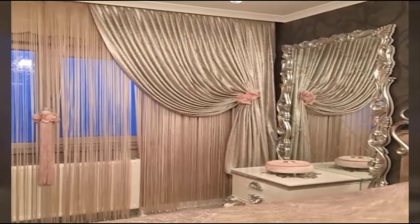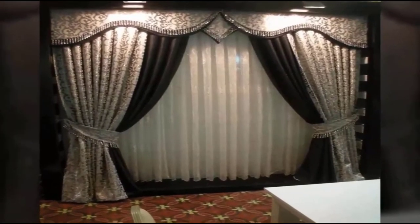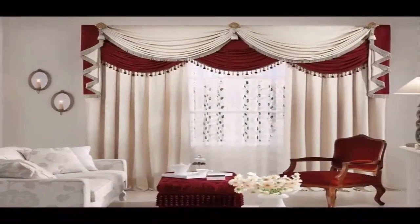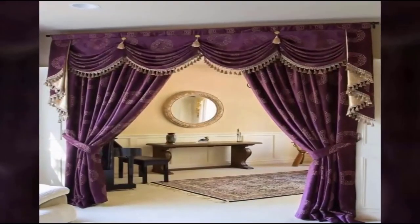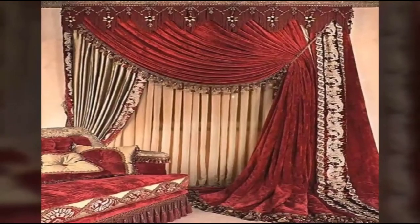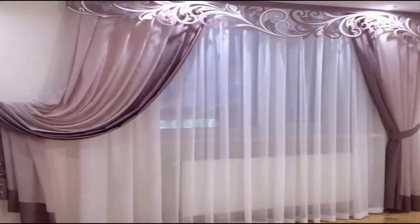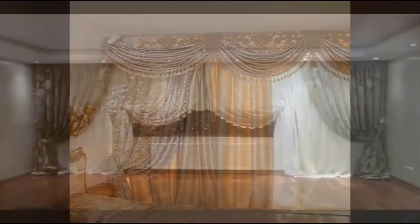Not only the curtains themselves but also the correct choice of the curtain rod matters — its appearance, design, and construction directly affect the look of the windows and the entire room. Modern cornices can vary by installation method, production materials, and structural performance. They are classic round profile, string, and bracket-based. Wall-mounted cornices are considered the most reliable, fast to install, and aesthetically looking, being durable and comfortable in everyday use.